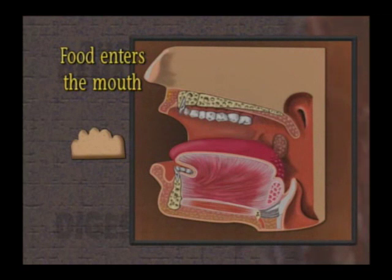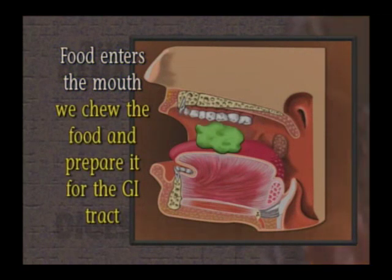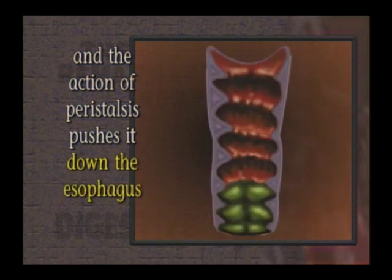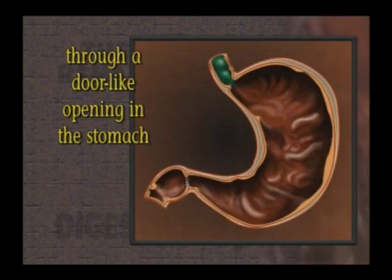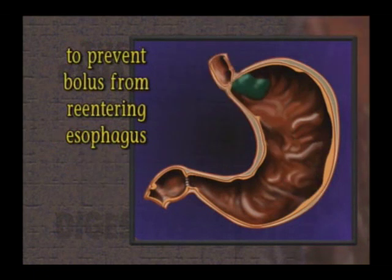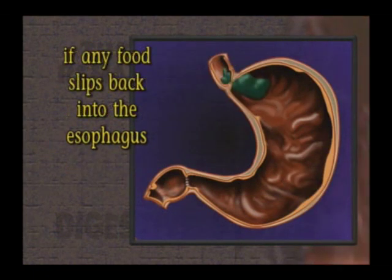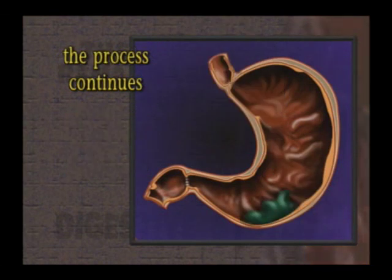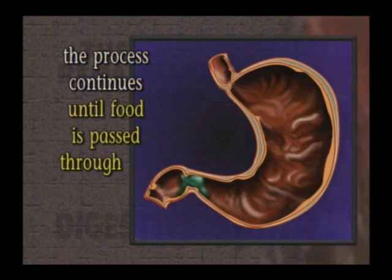First, the food enters the mouth, where we chew it and prepare it for its journey into the gastrointestinal tract. We swallow the bolus, and peristalsis pushes it down the esophagus and through a door-like opening called the cardiac sphincter to the stomach. Once the food is in the stomach, the cardiac sphincter closes behind the bolus to prevent it from reentering the esophagus. If any food and stomach juices slip back up to the esophagus, you get heartburn — the gastric acids from the stomach irritate the esophagus, causing the burning effect.